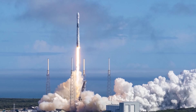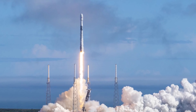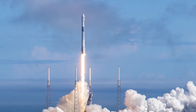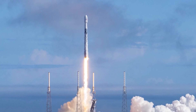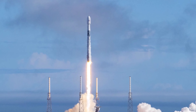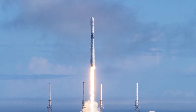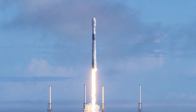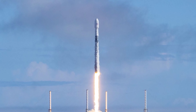SpaceX's November 21st Starlink 15 launch is expected to use the Falcon 9 B1049 booster, which will become the first rocket booster to launch for the seventh time. Starlink 15 will effectively mean that SpaceX is 70% on the way towards achieving its long-standing goal of 10 launches per booster. SpaceX is attempting two separate Falcon 9 launches and landings within 10 hours.